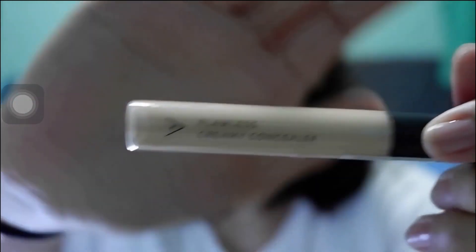So next, ngayon gamitin natin ito — concealer. Flawless Creamy Concealer by Othea Corilia. Ang swatch niya ay number 2, Ginger. Ilalagay ko yung link kung saan siya pwede mabili, but I'm not sure lang kung how much siya kasi nasibili ko siya last year pa.